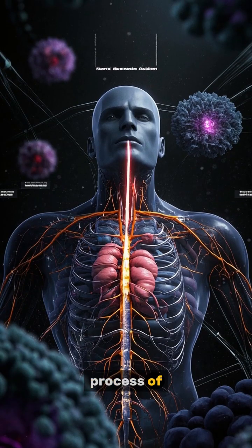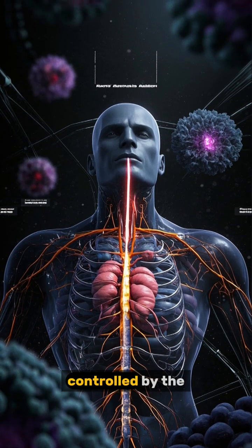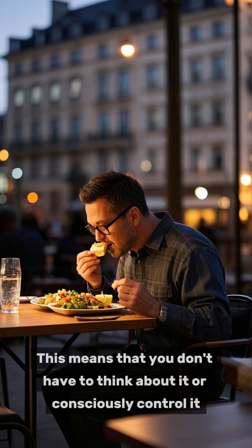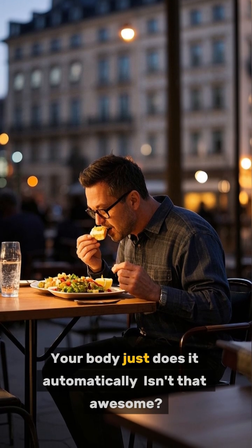The entire process of swallowing, including the movement of the esophagus, is controlled by the autonomic nervous system. This means that you don't have to think about it or consciously control it. Your body just does it automatically.